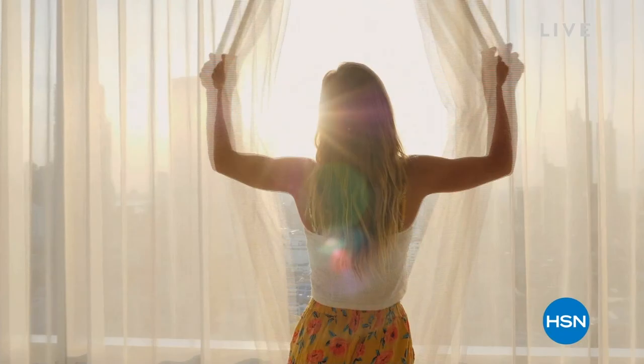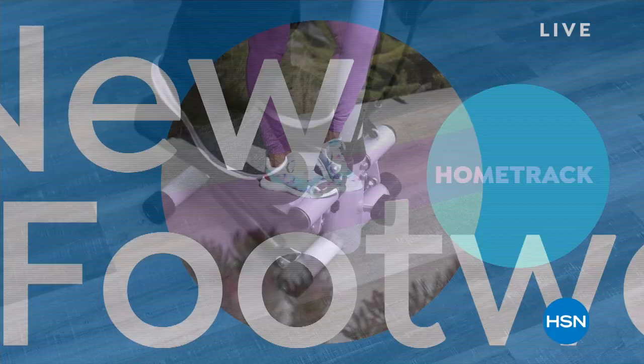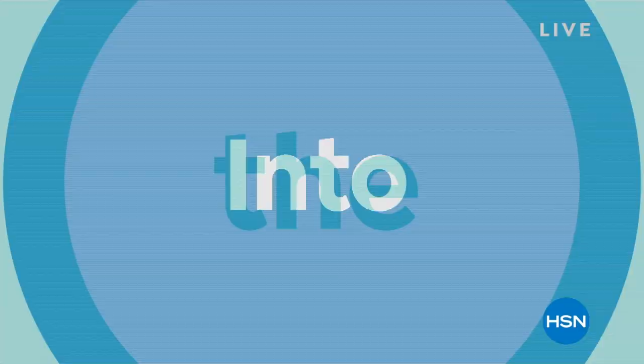Celebrate the new year with a whole weekend of new on HSN. New looks and fashion from actress and designer Jacqueline Smith. New jewelry from Absolute. Plus all new workout essentials including footwear from fitness expert Denise Austin. Let's get fit for the new year. Watch Into the New, Saturday at midnight through Sunday on HSN.